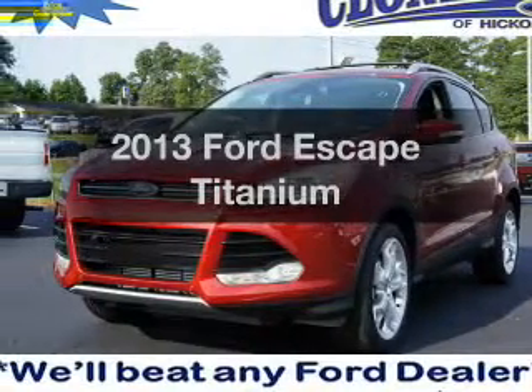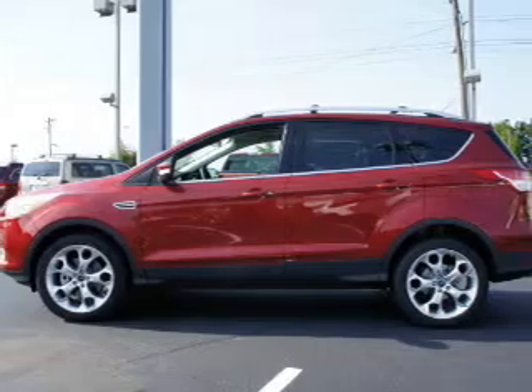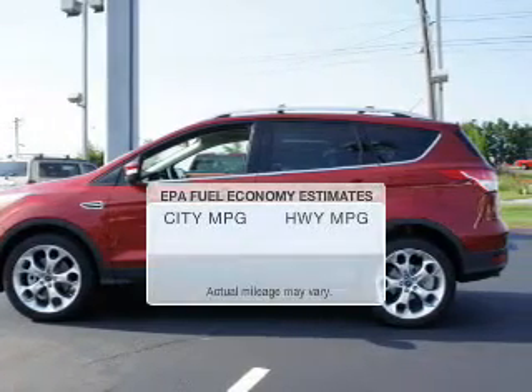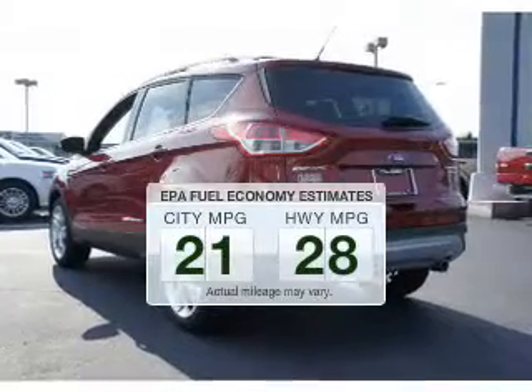Imagine yourself in this 2013 Ford Escape. If you're looking for a first-rate auto, this one could be yours today. In the city or on the highway, you'll spend less time at the pump with this fuel-efficient vehicle.